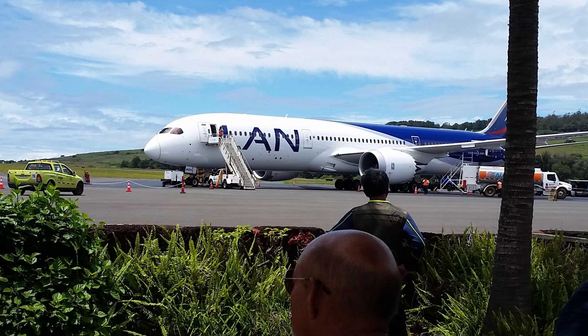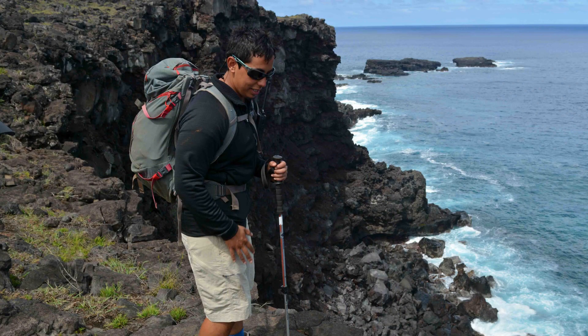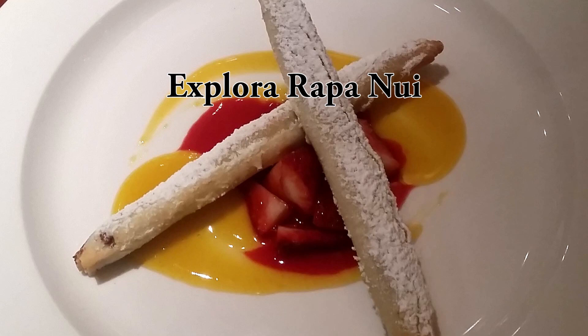If you're interested in geology and have the chance to visit Rapa Nui, make sure you book at least a four-night stay. I was only there for three nights and didn't have near enough time to see everything I wanted to. For lodging, I can definitely recommend the Explora Rapa Nui, which caters to the active traveler.